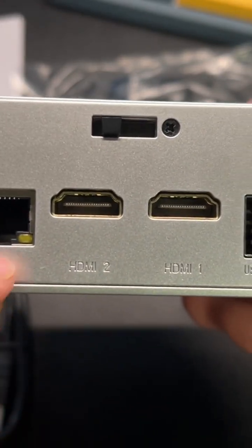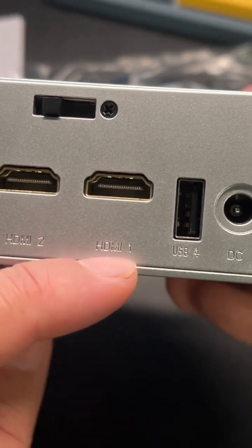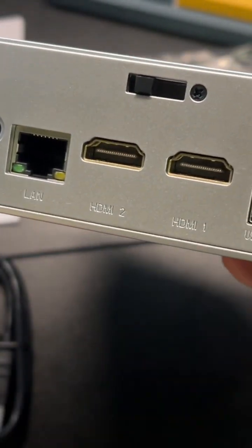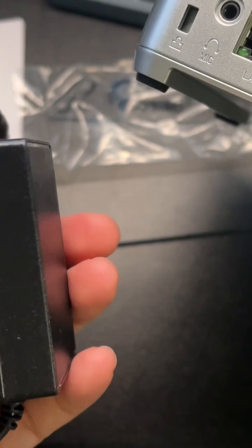In the back you'll have your LAN, two HDMIs, another USB 4, and this will be the DC port to power it with the brick that they provide.